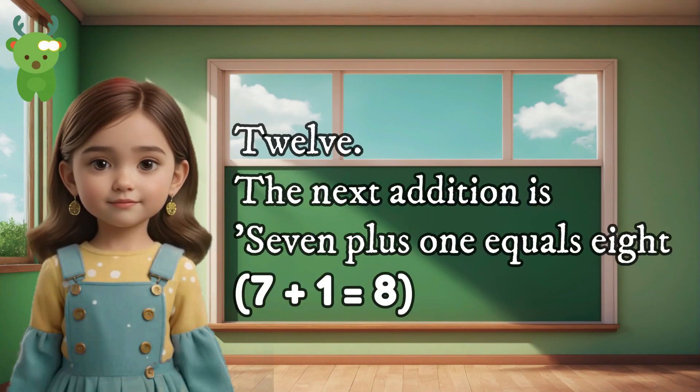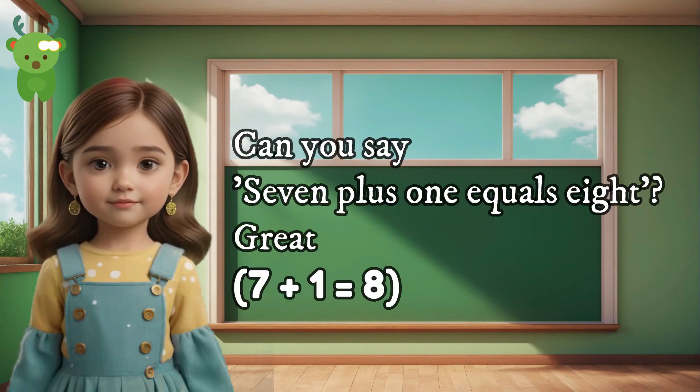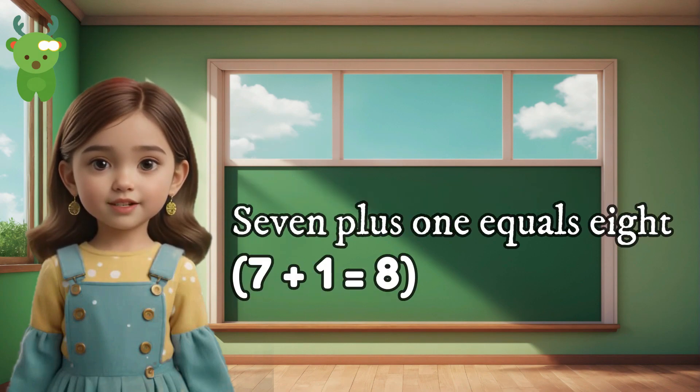12. The next addition is 7 plus 1 equals 8. Can you say 7 plus 1 equals 8? Great. 7 plus 1 equals 8.